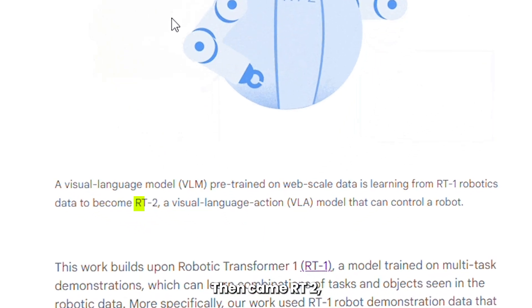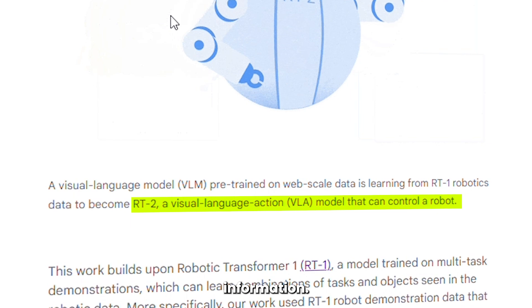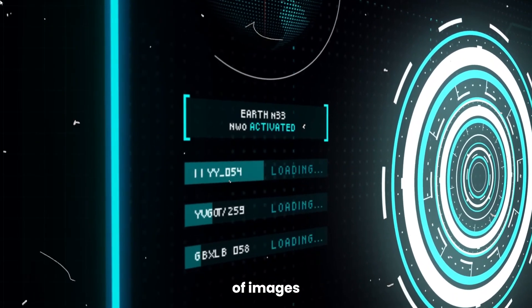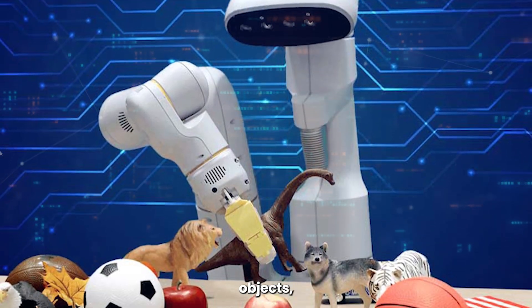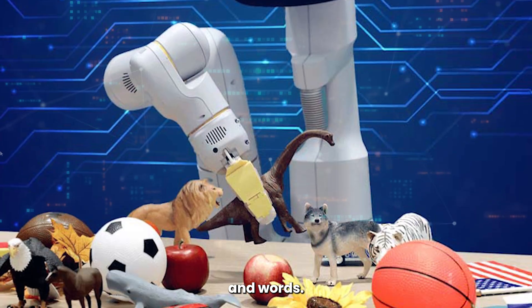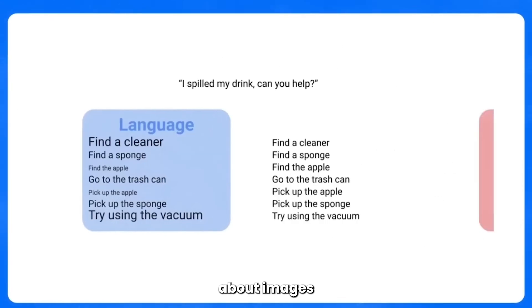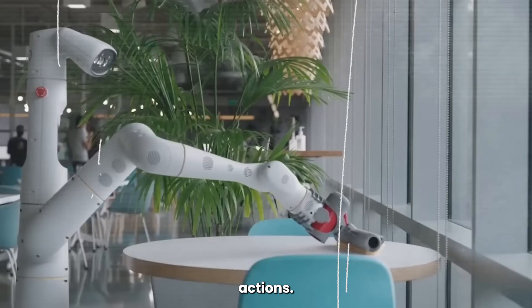Then came RT2, which is a VLA model that can process both visual and linguistic information. The VLA models are trained on massive datasets of images and text, which allows them to learn the relationships between objects, actions, and words. Once a VLA model has been trained, it's then able to answer questions about images and videos, translate between languages, and perform robotic actions.